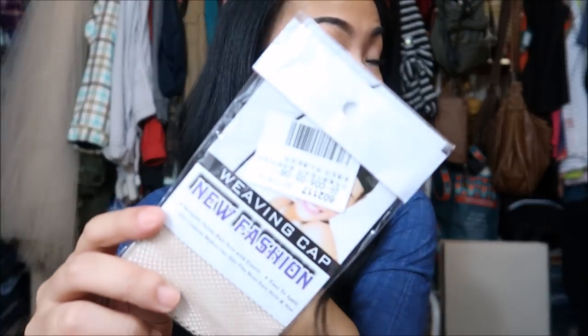Next thing I have is a weaving cap. This is because I went through a phase where I was like, I'm going to buy some wigs. I really want to go blonde but I'm so scared of the breakage. So I just have this on hand just in case I decide to pull the trigger and get a wig.